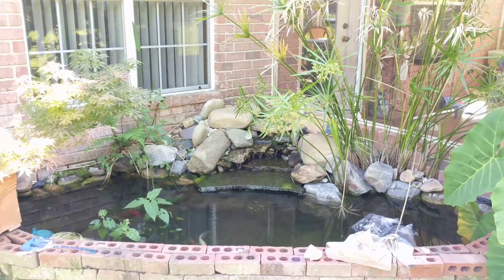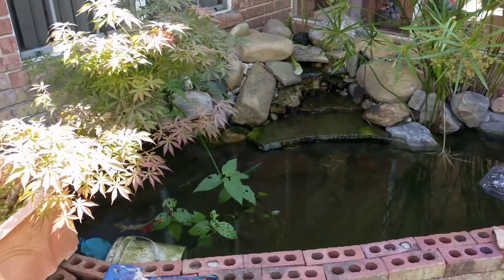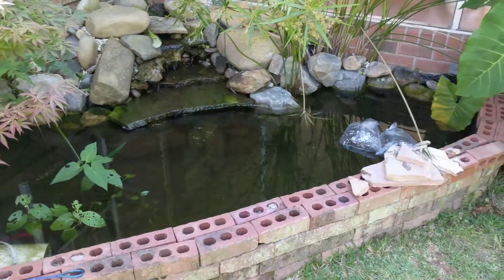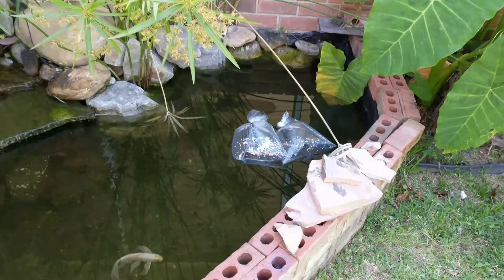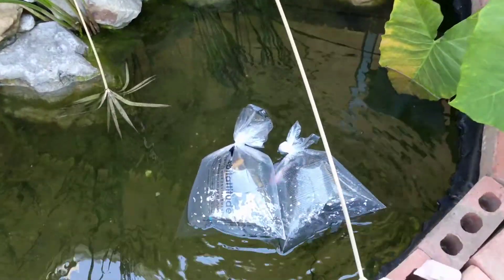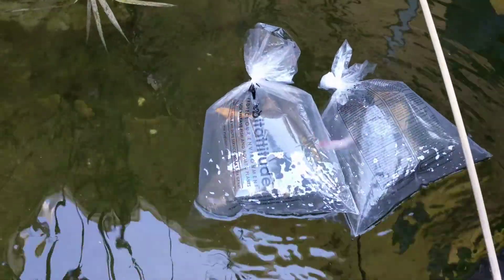Hey, what's going everybody, this is Micah, welcome back. Today we're doing an episode on the pond. I am about to increase the bio load by 100% or 200% — I'm not really sure. I have four fish in there right now and I'm about to put another four fish in there, which is probably a little bit too much. I got carried away today, but they had every color that I wanted, so about to put the fish in.